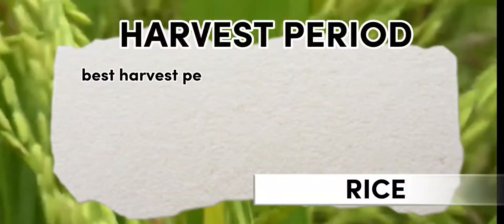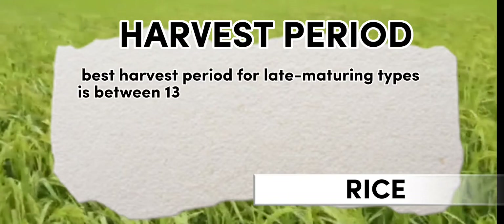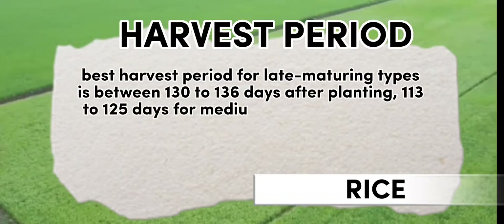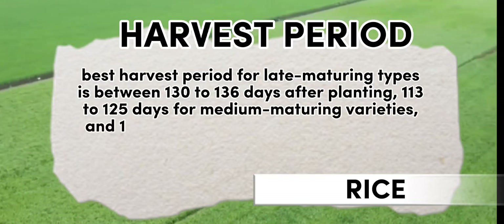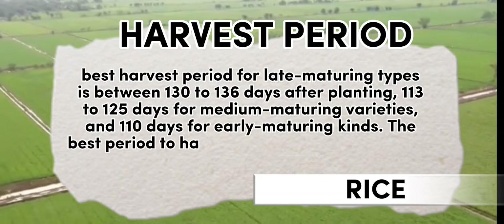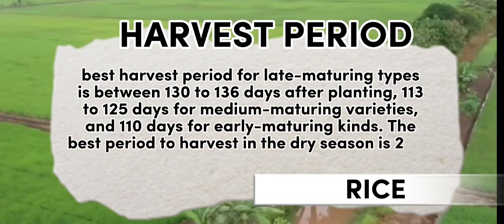Rice. In general, the best harvest period for late maturing types is between 130 to 136 days after planting, 113 to 125 days for medium maturing varieties, and 110 days for early maturing kinds.